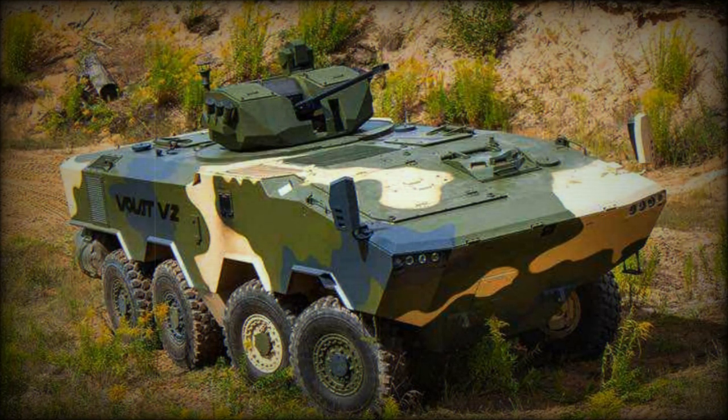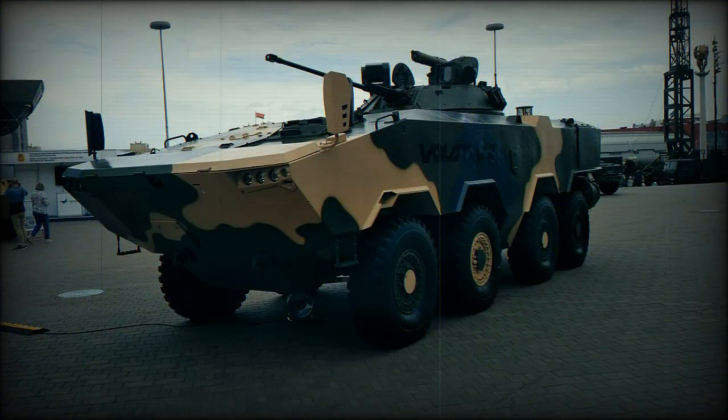The Volat V2 is a new Belarusian armored personnel carrier. Volat is translated from Belarusian as 'Giant', and V2 denotes Variant 2. The previous Volat V1 was a mine-protected vehicle with a 4x4 configuration, first publicly revealed in 2016. The Volat V2 is a product of the Minsk Wheel Tractor Plant, MZKT, and its industrial designation is MZKT-69003.